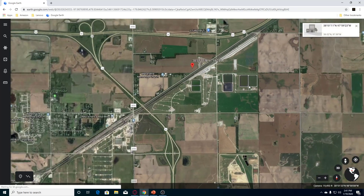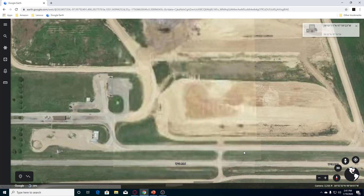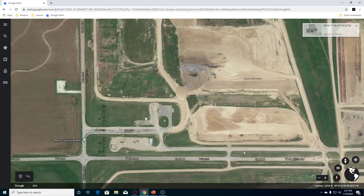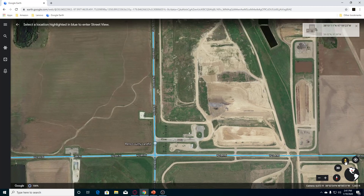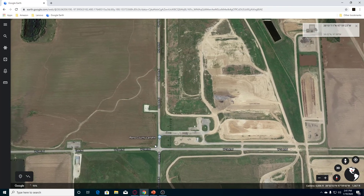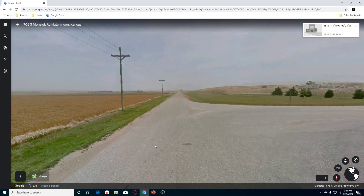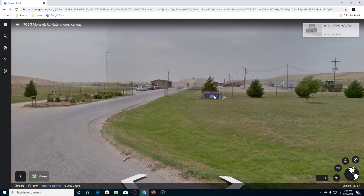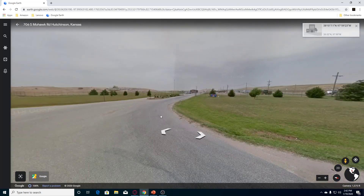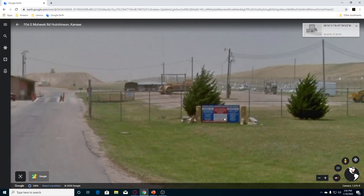Hope y'all are doing well wherever you are in the world, day or night. Stay safe. I wonder if we can see from over here — let's look over here and see if there's any signs. Let's see. Still can't read that.